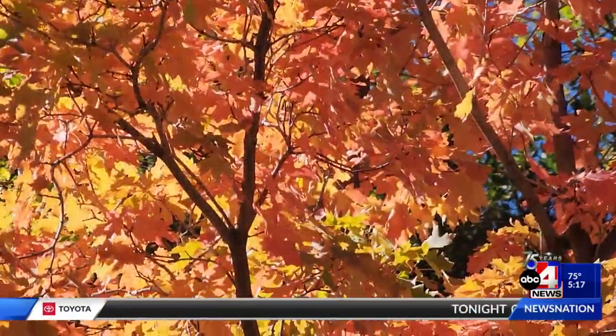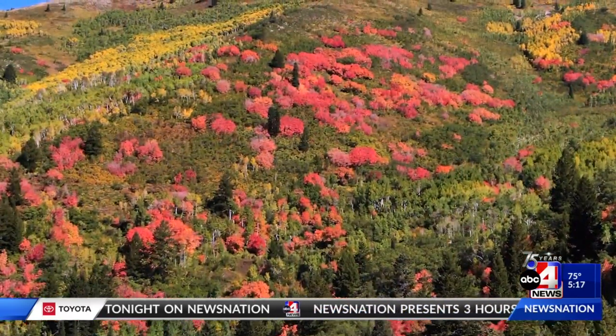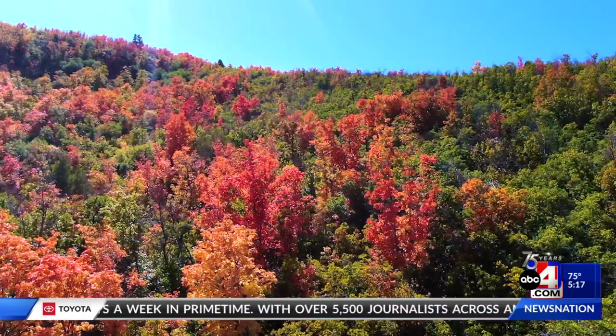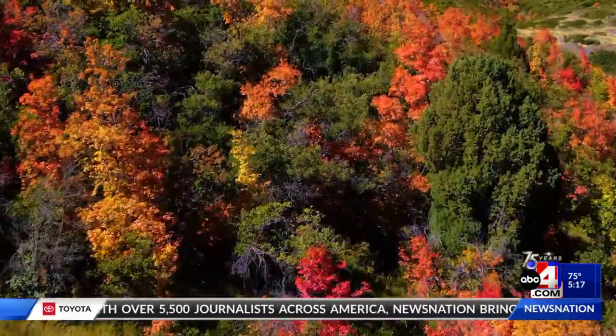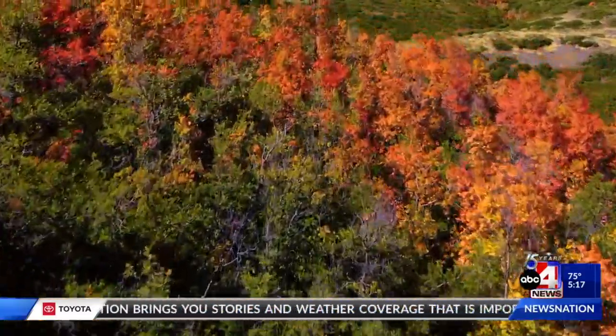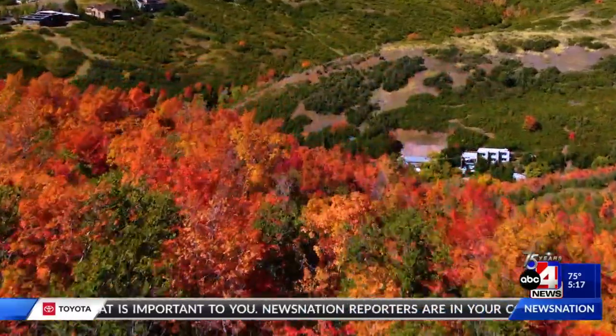Our wet weather this year is also playing a role in how colorful leaves are. We had great winter months in terms of moisture, followed by a nice wet spring, and then we had some really good monsoonal August rains. We tend to see more vibrant colors when we have moist soil conditions, coupled with sunny autumn days followed by cool nighttime temperatures.